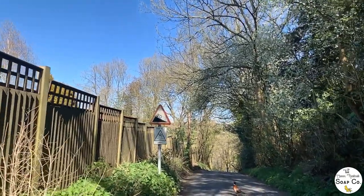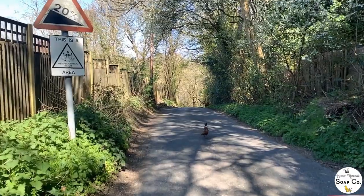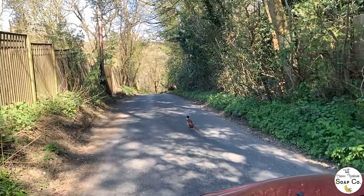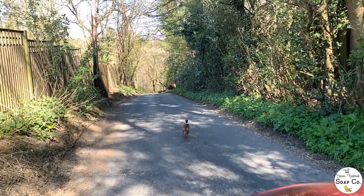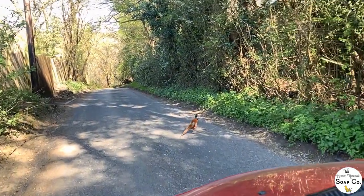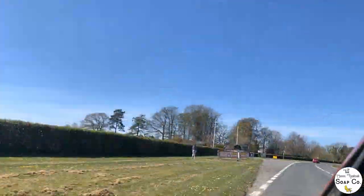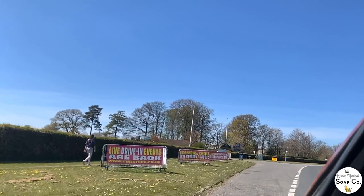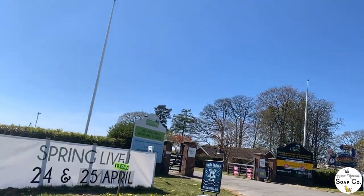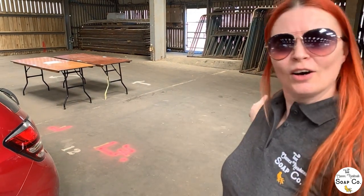Much closer to our destination now and being in the countryside, we are being held up by this magnificent fellow here — certainly not wanting to hurry out of the way. We just waited for him, observed him, and let him lead the way. I promise I didn't run him over! We are now in Ardingly, our destination. We're just driving up to the showground entrance — it's taken about an hour and 15 minutes. We've got a beautiful day for set-up. Here we are — this is going to be our home for the next three days.